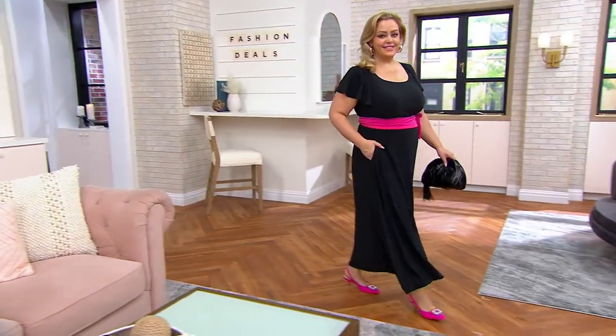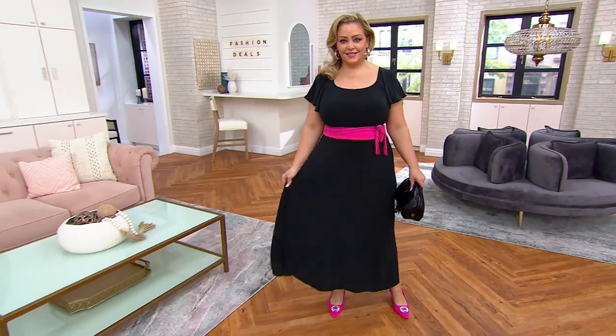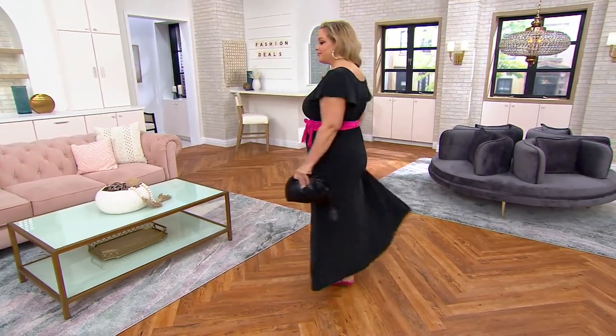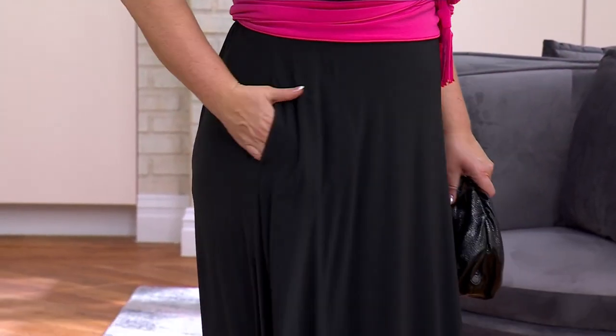Look at Bridget. How pretty, right? And that little black dress — that little black dress looks dressy the way she styled it this morning. That little black dress could just as easily be worn with a sneaker and a baseball hat and a cute denim jacket.